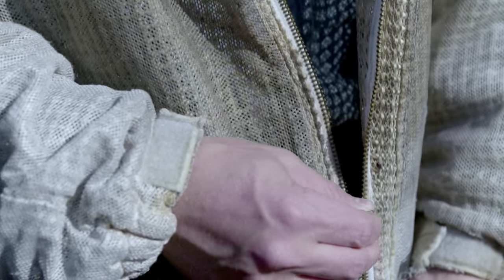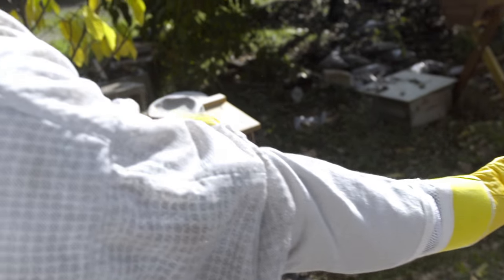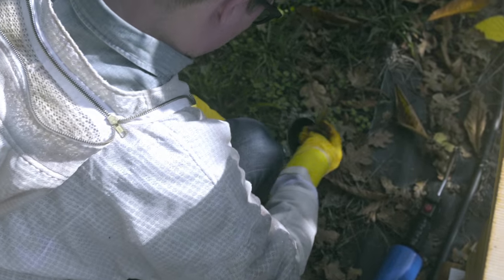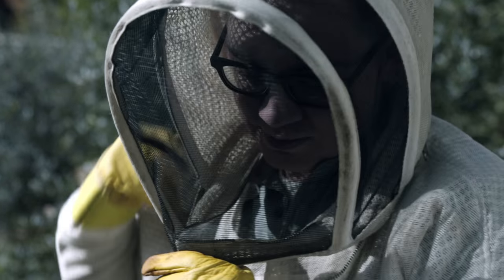I was completely fascinated by the fact that bees could communicate, so I immediately began reading about bees and learning everything I could about them and how they function as a colony. Not much after that we had our first beehive. What fascinated me the most was how interested I became in caring for them and what a therapeutic experience it is to work in a hive very methodically and slowly.